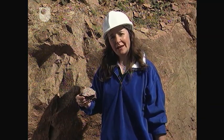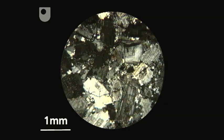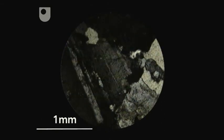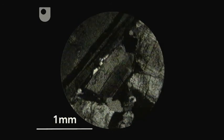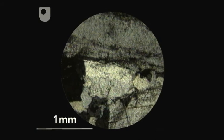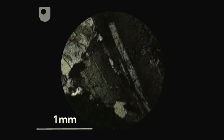A thin section collected on an earlier trip confirms this. In thin section the rock is medium grained with a crystalline texture, and although quite weathered it's still possible to make out fresh quartz and twinned potassium and plagioclase feldspar. Any micas present have been altered to secondary minerals. The grain size, mineralogy and texture confirm that it is indeed a microgranite.